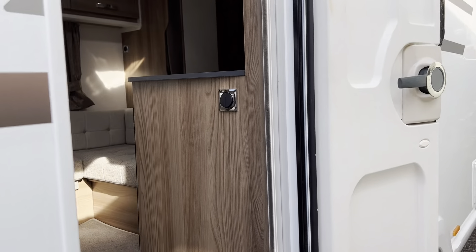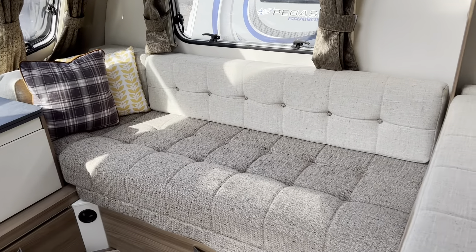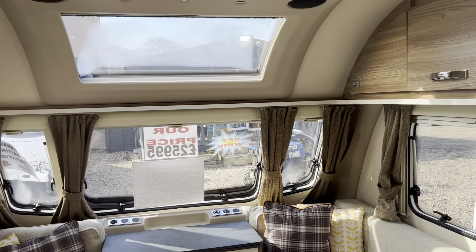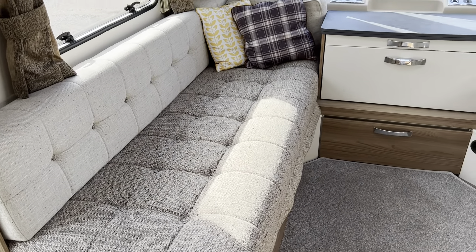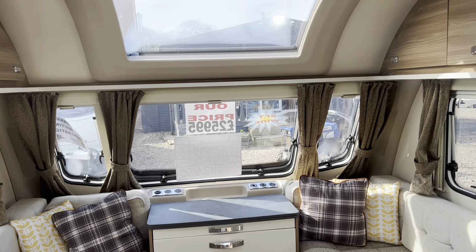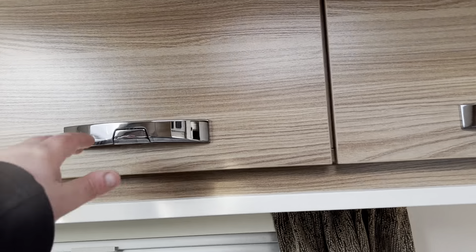We'll go inside and show you. The front section has two large single seats which can be used as single beds, or make one huge double bed by using the slats. There's lots and lots of storage underneath the seating and in the cupboards.